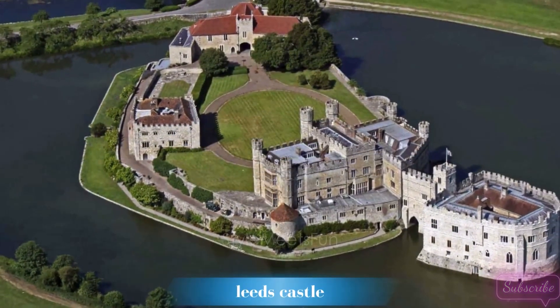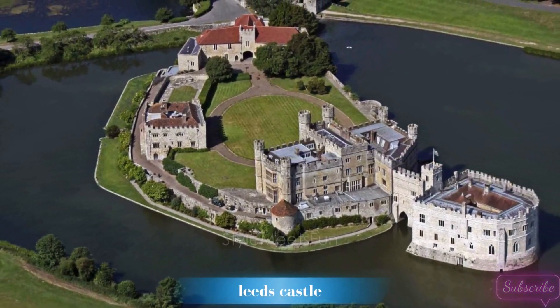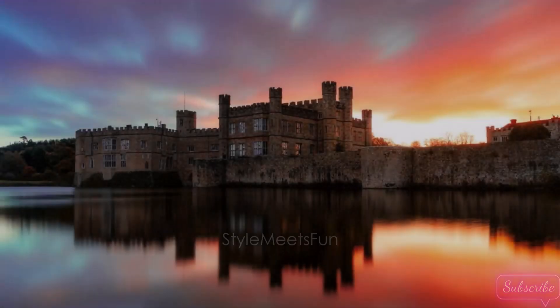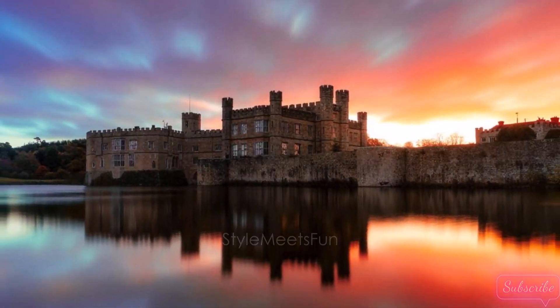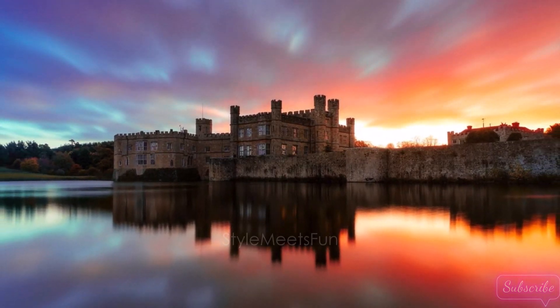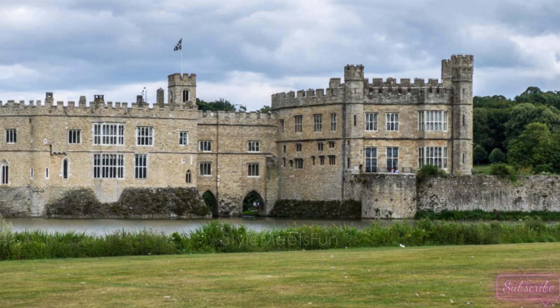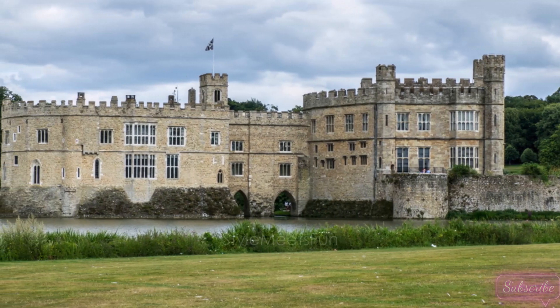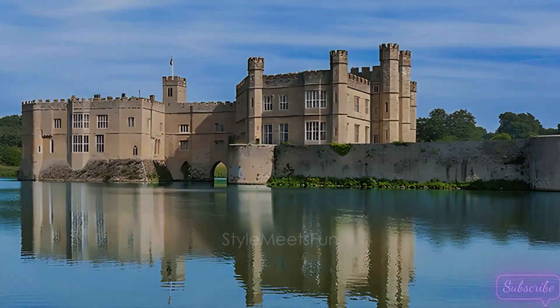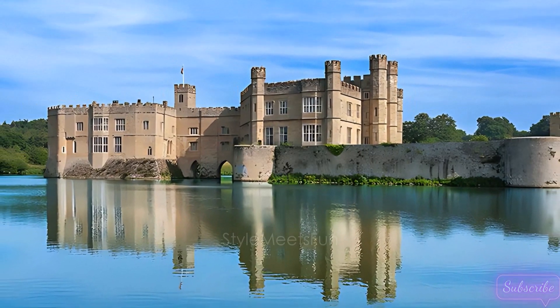5. Leeds Castle — the loveliest castle in the world. Our destination brings us to the picturesque Leeds Castle, often referred to as the loveliest castle in the world. Nestled amidst serene lakes and lush gardens, Leeds Castle exudes a fairy tale charm. Join us as we wander through the beautiful grounds, cross the medieval drawbridge, and uncover the stories that make Leeds Castle a true gem in the English countryside.